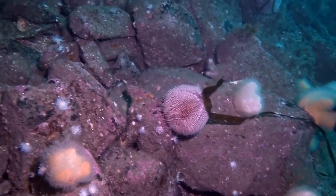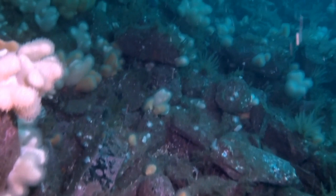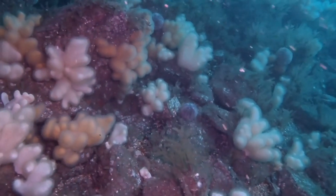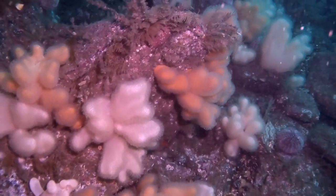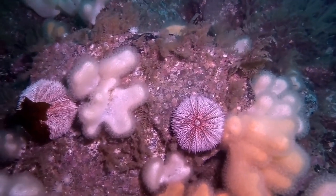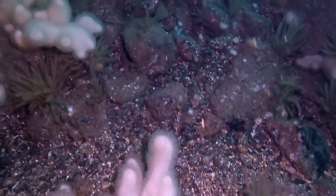Now this is a sea urchin down in the middle of the picture here, and then you can see more clumps of hydroids. The rock is completely covered with dead man's fingers, which tells you that this is a place where the current runs very strongly, because those dead man's fingers are relying on catching particles of food out of the water — so they need a lot of water movement bringing food to them.